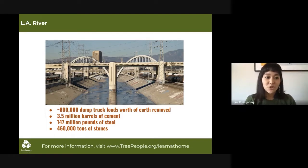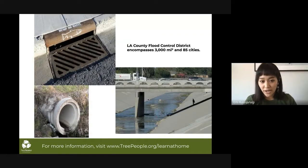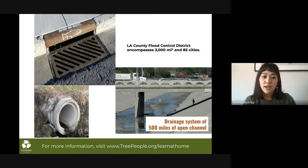Much of the species diversity and the natural ecosystem was altered — but it was for the greater good of the people. The LA River being channelized is part of the greater county flood control district that encompasses 85 cities and more than 3,000 square miles of land. It includes a drainage system in every watershed, including 500 miles of open channel, 2,800 miles of underground storm drain, and an estimated 80,000 catch basins. These carry water into storm drains and channels.